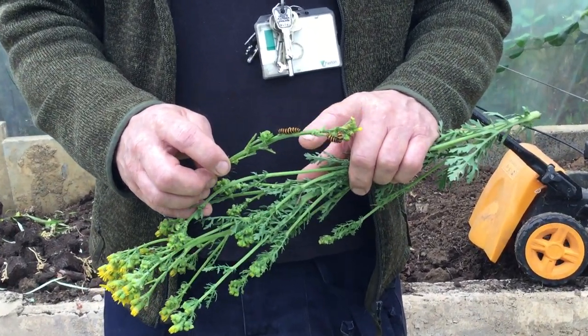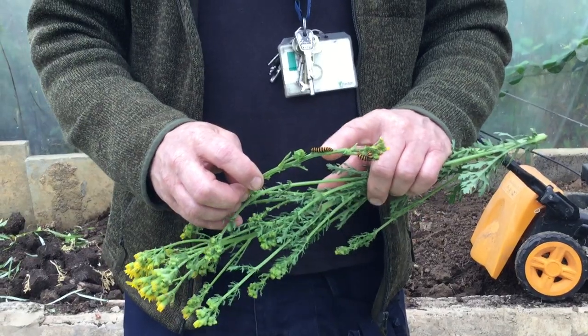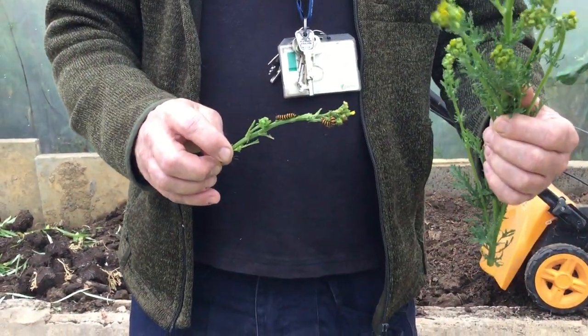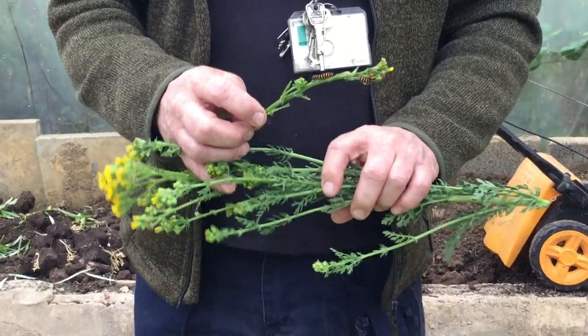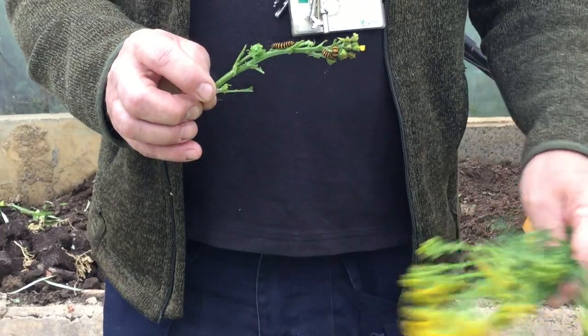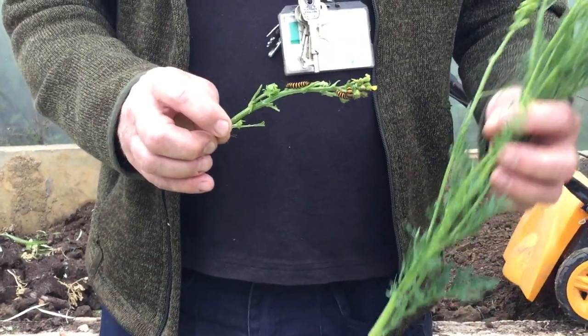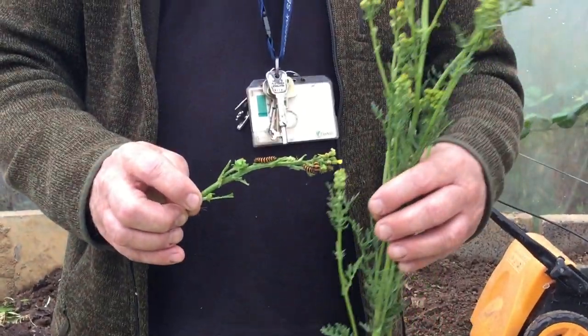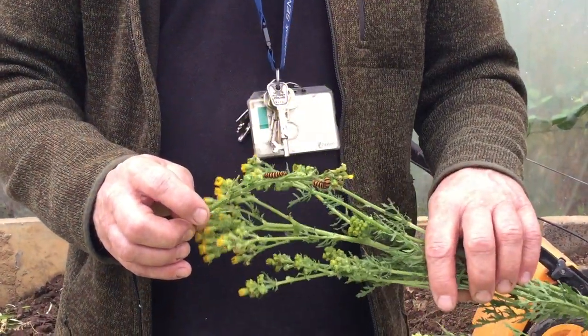This is really a gardener's friend, because the more cinnabar moths we have the less ragwort we have, because they've eaten it all. And that's one of these things with pests and predators — eventually they eat so much ragwort they've got nothing left to feed on. They die out and then the ragwort comes back, and it takes them a good couple of seasons to catch up again.